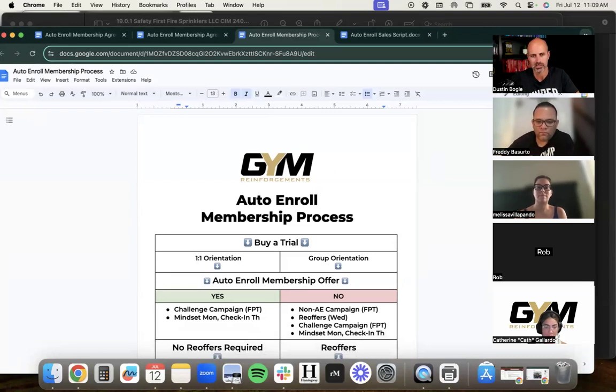I coined this the auto enroll membership sales process. It's similar to any streaming service — Netflix, Hulu, Disney Plus, Spotify. Most of them give you a free trial that rolls over into a paid subscription. They say: 'Get a month free on Netflix, then your $17.99 begins,' or 'Listen to music on Spotify, then your $9.99 begins.' Trial to membership — that's exactly what we want to do. Whether it's a six-week challenge, a 21-day trial, or a free week pass, it's all the same concept: try before you buy, then commit long term.